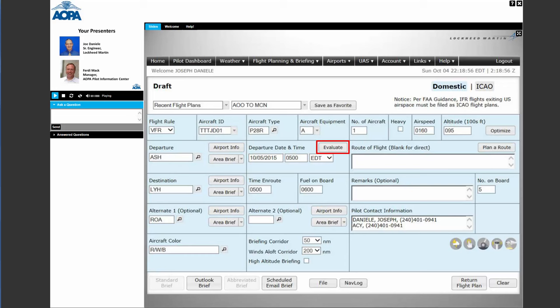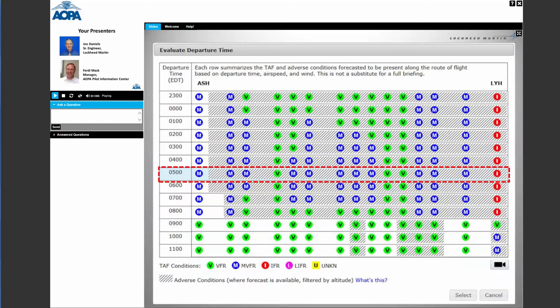This is the standard domestic flight plan form. We're going to focus on the center red box where 'Evaluate' is circled. What Evaluate does is take the information along your route of flight and calculate what those conditions will be. It uses your departure, destination, and departure time to calculate this. When you hit the Evaluate button, a chart pops up that tells almost a complete story of what your flight profile looks like — in this example, from Asheville down to Lynchburg.